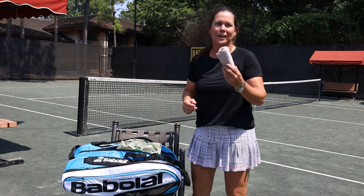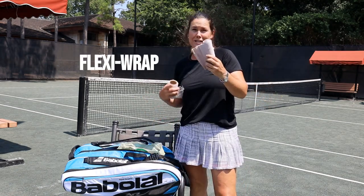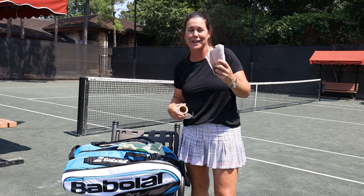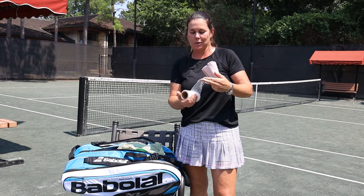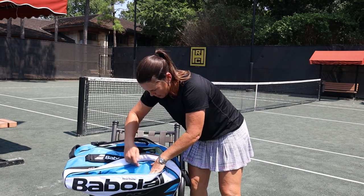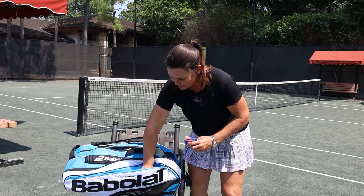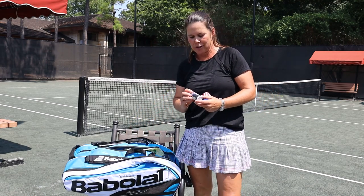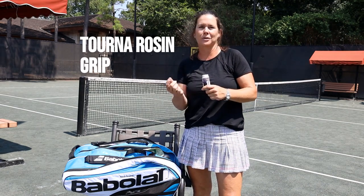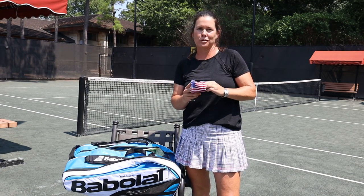I always carry an ice bag wrap because last time I played a tournament here at HRC I pulled my hamstring, and this goes around bags of ice to keep it on your body. Furthermore, because we sweat so much I also carry a rosin grip bag, kind of like baseball players use on their hands so their hands don't slip, and of course a wristband — that's necessary for me.